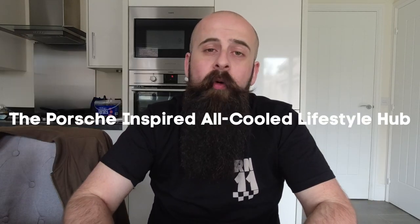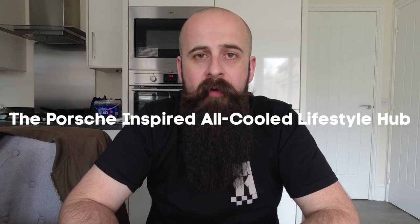Hello and welcome to a new vlog from REN11, the Porsche-inspired all-called lifestyle hub. I'm Sean Matthews. Today we are going to be going through some new parts that I've accumulated for the 996.